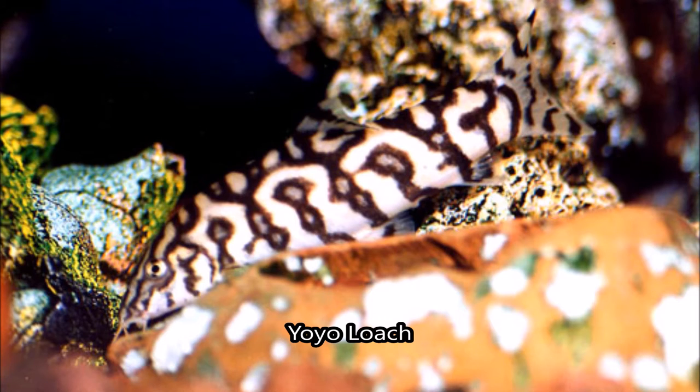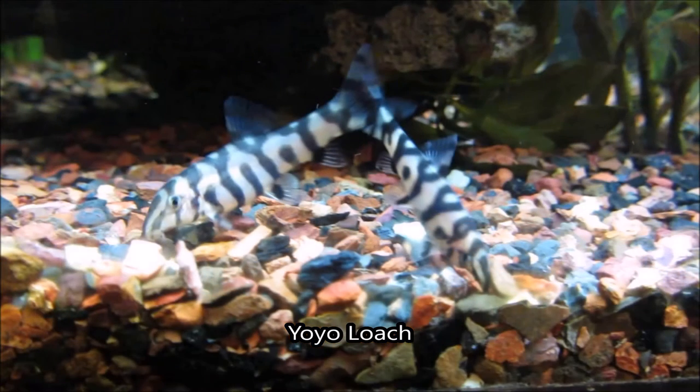Not all yoyo loaches have the word yoyo on them, but the ones that do are usually readily available. Since it's the only fish out there with somewhat of a spelled-out word on it, it definitely earns a spot in our top five.